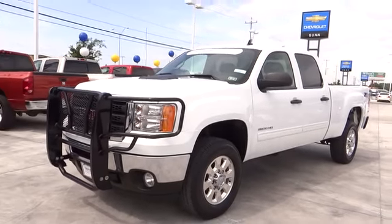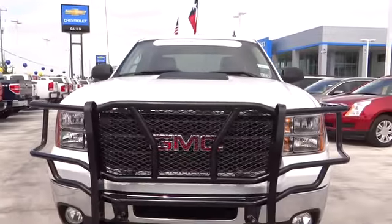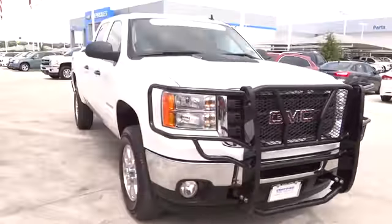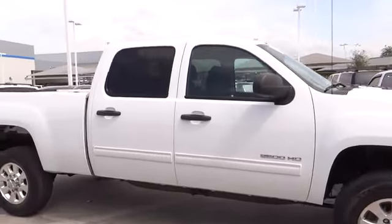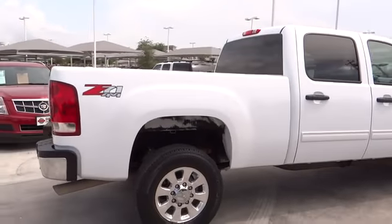2012 GMC Sierra 2500 HD — the Sierra 2500 HD has all your workhorse basics covered, no worries here, and is priced below $40,000. This vehicle has less than 30,000 miles.